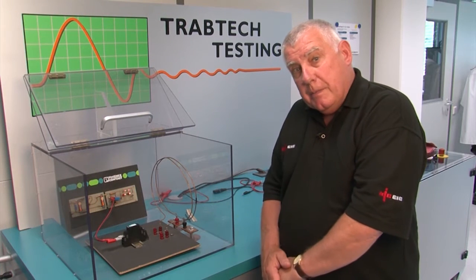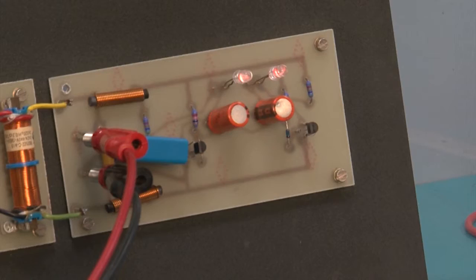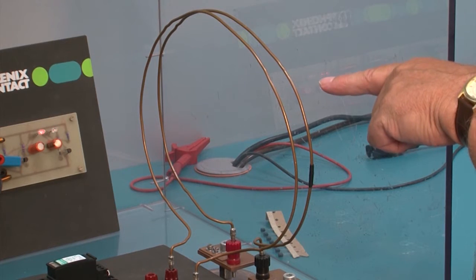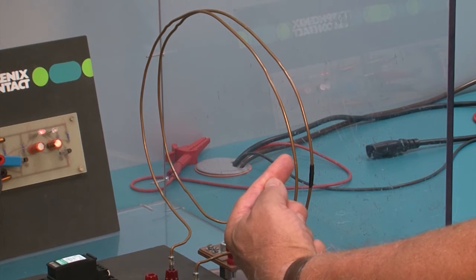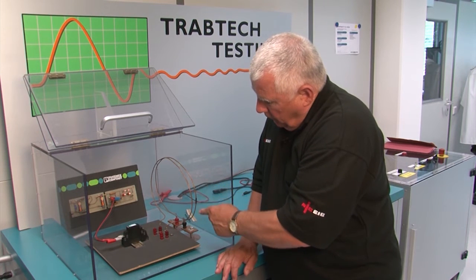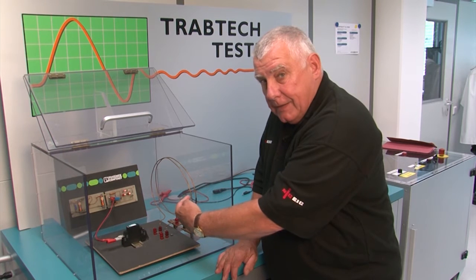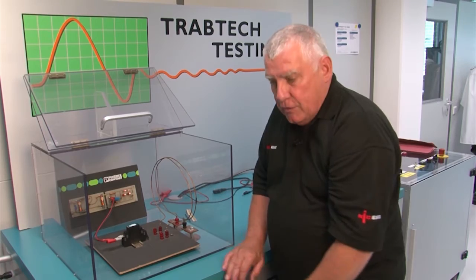Now here we've got an experiment to demonstrate induced over-voltages. This is going to be our installation with all our electronics. This is a surge protection device. This wire here is going to represent the lightning protection system running down the outside of the building, and this wire here is going to represent any electrical installation within the building. Of course, we've got a brick wall in between, but the magnetic field in that conductor will induce a voltage into that conductor, even through the brickwork. So let's see what happens when I do the demonstration.